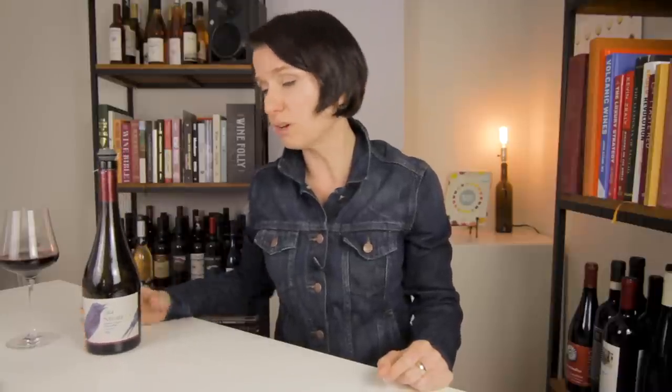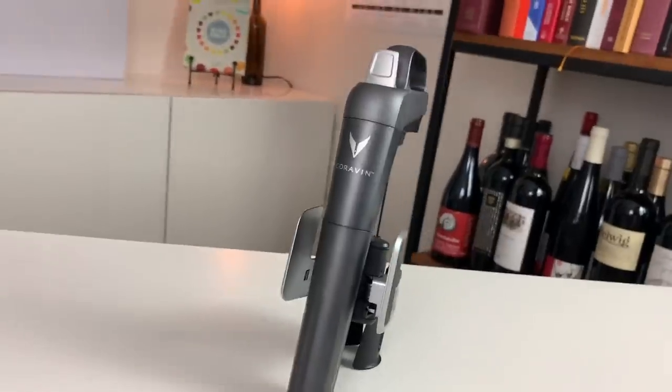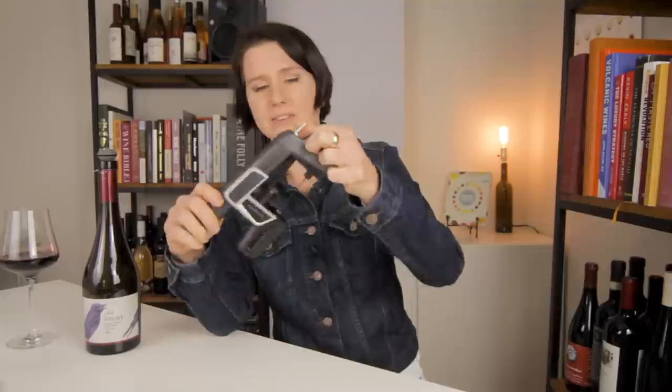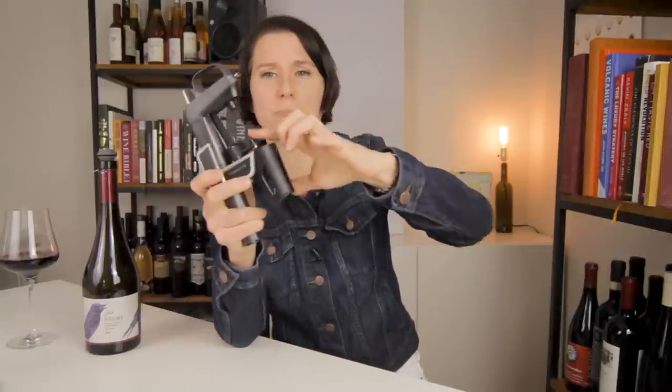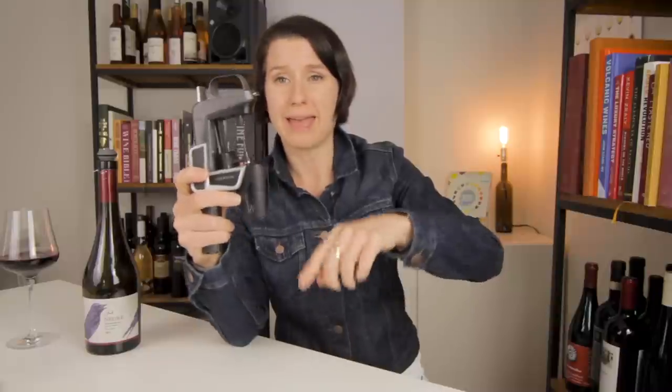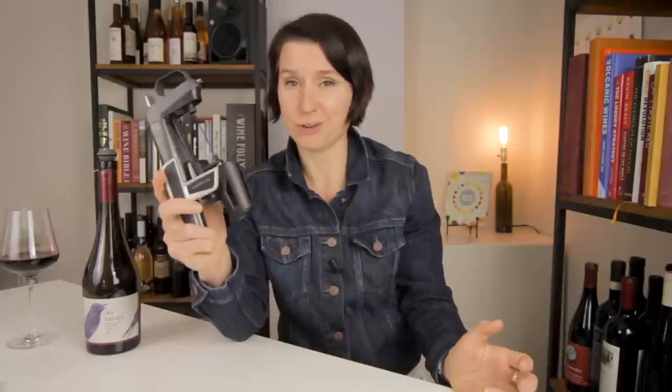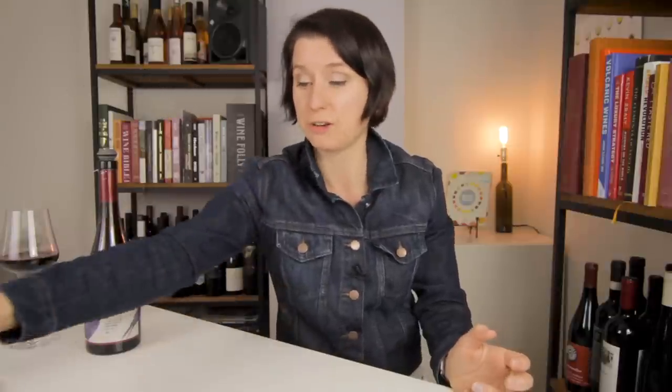So if you really want to preserve your wine, consider something like this. This sucker is called a Coravin. It uses an argon gas system that comes through a little pokey needle that punches through the cork of the bottle and actually pours wine through the needle. So you don't actually remove the cork at all when using a Coravin properly. Of course, this is going to run you up — these cost between two and three hundred dollars.